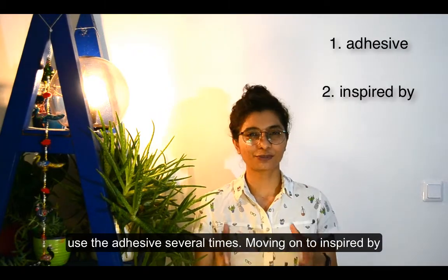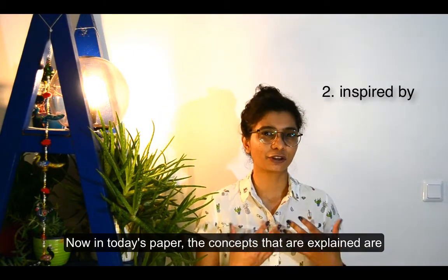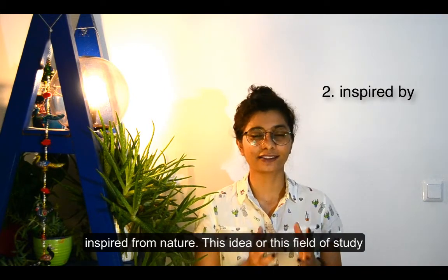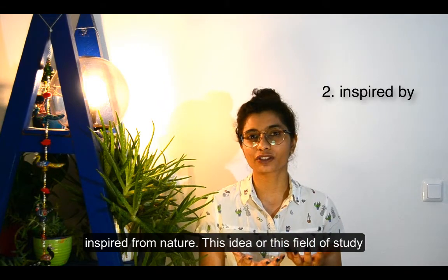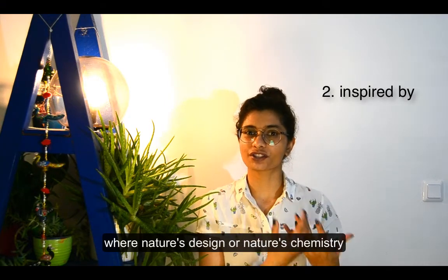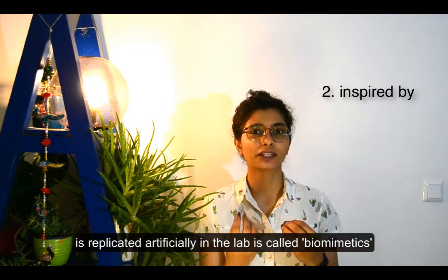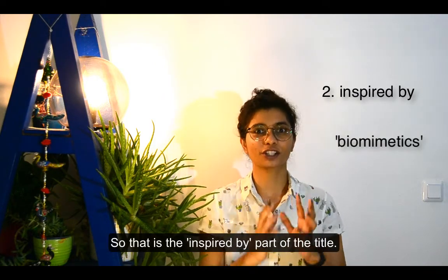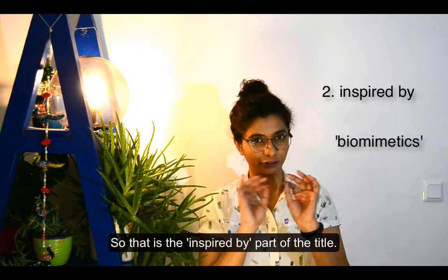Moving on to 'inspired by.' In today's paper, the concepts explained are inspired from nature. This field of study where nature's design or chemistry is replicated artificially in the lab is called biomimetics — that's the 'inspired by' part of the title.